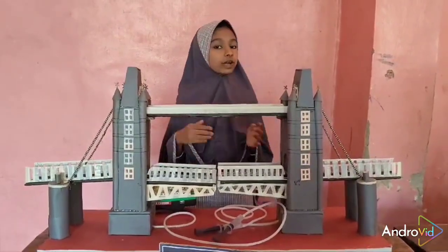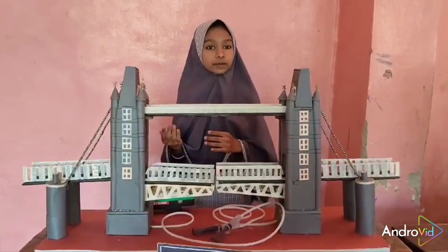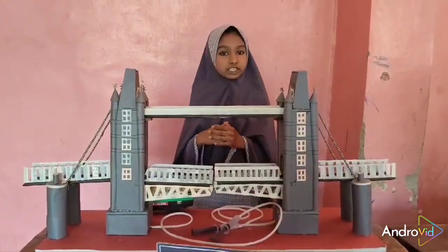These bridges are used to allow seaside shipping to access a body of water. Let's see how these bridges work.